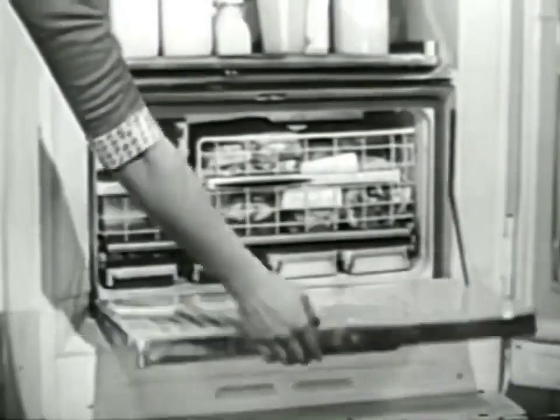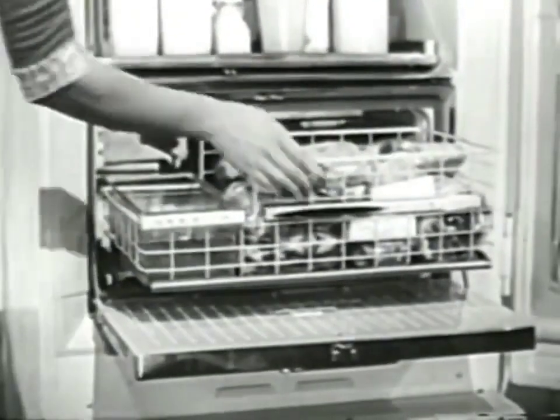And how about your frozen things? Yes, there's a place for them too, in this big, big food freezer. Even your ice cubes have a special place for storage, right here.